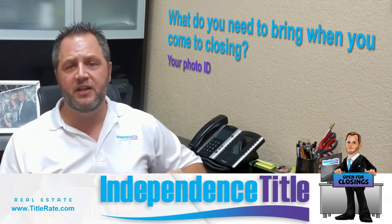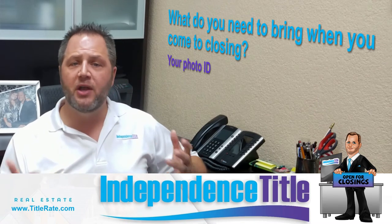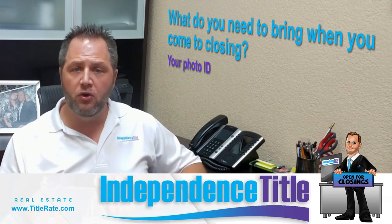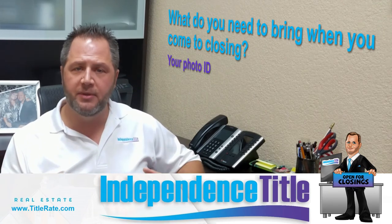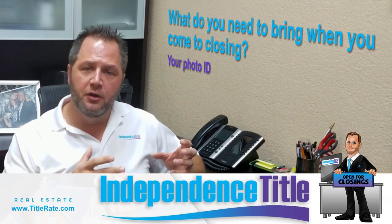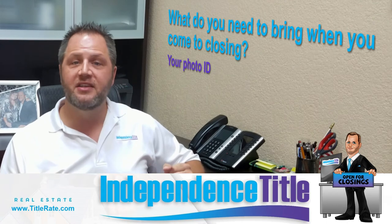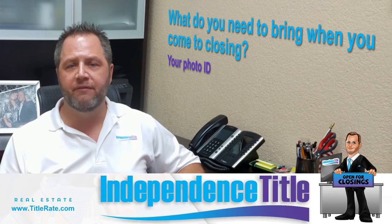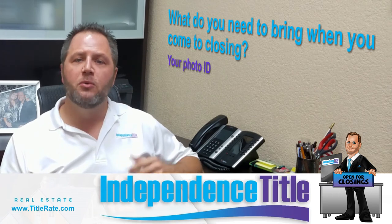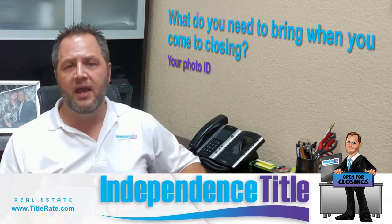As you've seen on previous videos, make sure the names match. If you got married and didn't get an updated photo ID, you need to address that ahead of time. If you come into closing as Mr. or Mrs. Jones but all your loan paperwork has a different last name because you've since gotten married, you could have a problem that prevents the closing from taking place. We'd have to generate new documents or have you get a new photo ID — very, very important.